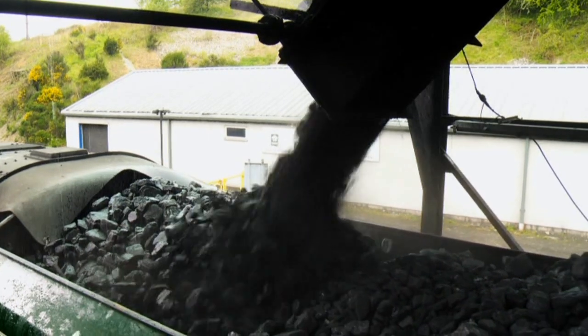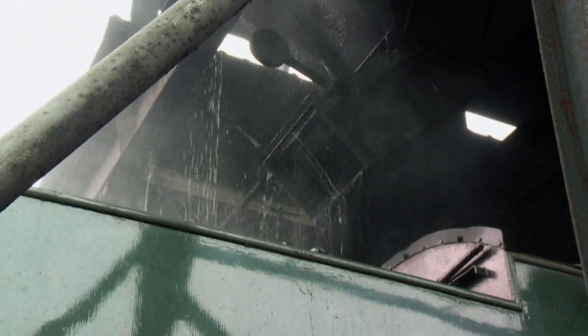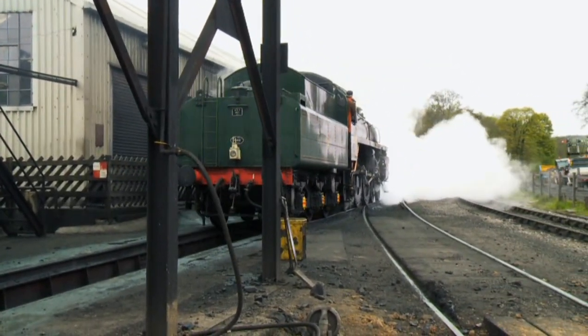Coal is very dirty and dusty, so it's sprayed with water to keep the dust down. With its tender full of coal, this engine is on its way.